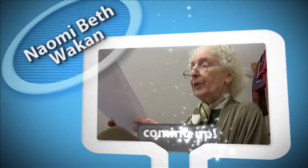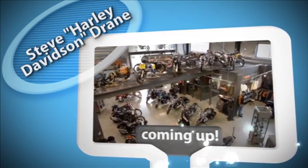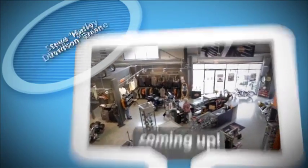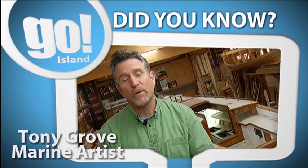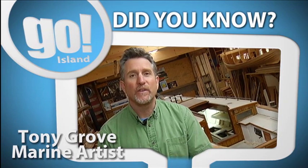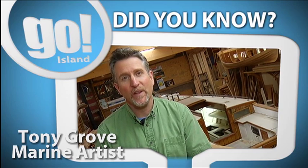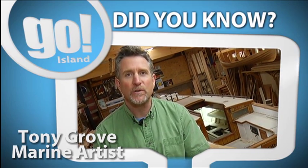Still to come today on Go Island: Nanaimo's Poet Laureate and National Poetry Month, and you could say that Steve Grain's other name is Harley Davidson. Did you know that Dorothy is the oldest functioning sailboat in Canada? She was built in Victoria in 1897 and she's being restored on Gabriola Island for the B.C. Maritime Museum, and will sail again in the Victoria Classic Boat Festival in 2015.